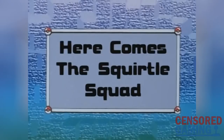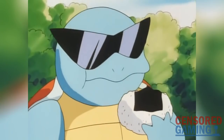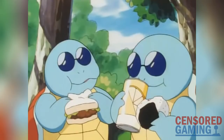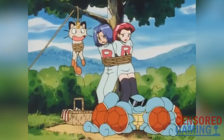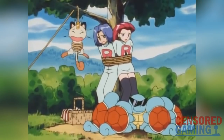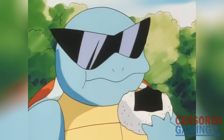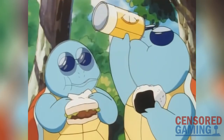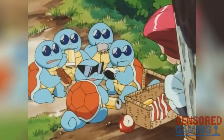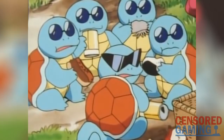Here Comes the Squirtle Squad was the first time that rice balls appeared, and here's how 4Kids handled the appearance of the Japanese food. Needless to say, the Japanese version didn't talk about donuts and eclairs, but of course rice balls and sandwiches. If you're wondering where they got eclairs from, it appears to be this long food substance shown here that isn't mentioned by name in the Japanese version.